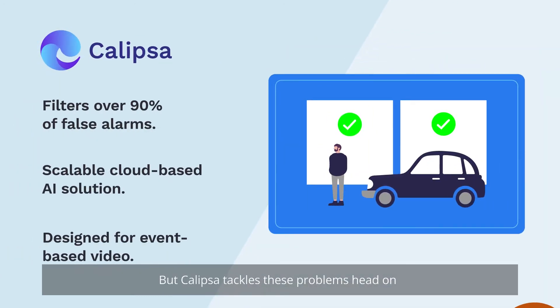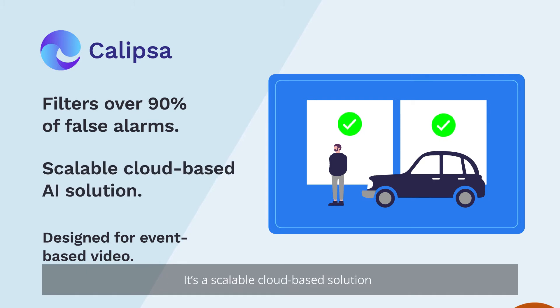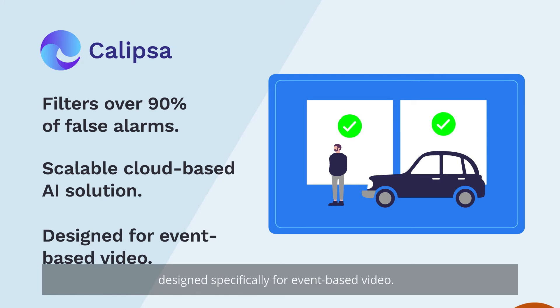But Calypsa tackles these problems head-on. Calypsa is an AI video analytics platform that filters over 90% of nuisance alarms. It's a scalable, cloud-based solution, powered by deep learning technology, designed specifically for event-based video.